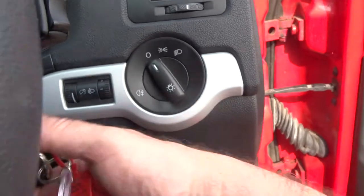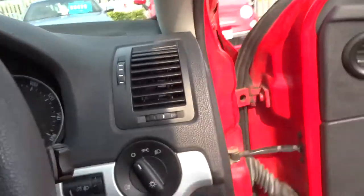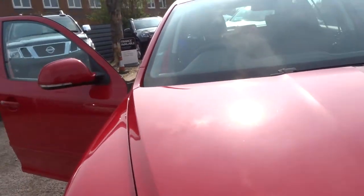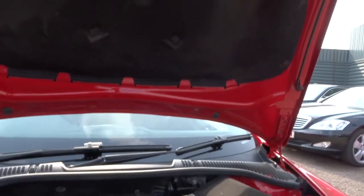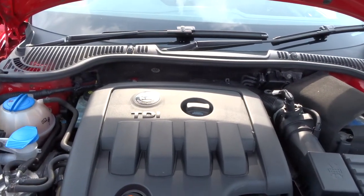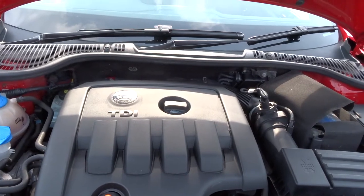Let me just open the bonnet. I pulled the bonnet catch inside — there's just a further catch to pull here, then just lift that up. As you can see, it's lovely, clean and tidy underneath. The car's obviously been well looked after.